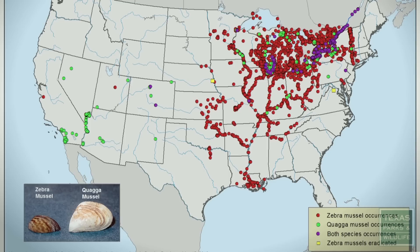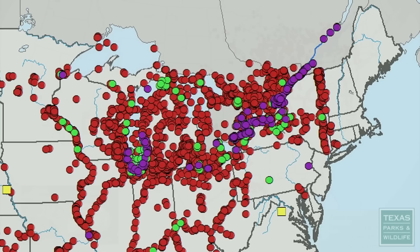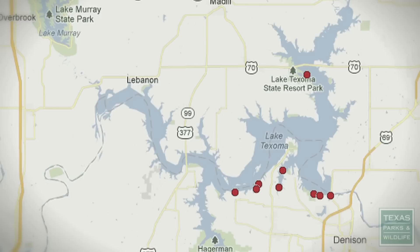Zebra mussels originated from Eurasia and are believed to have been transported in ballast water from ships into the Great Lakes. They're spreading across the country, and now they've made their way into Lake Texoma and Sister Grove Creek.